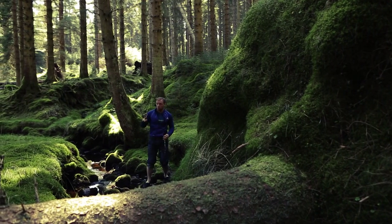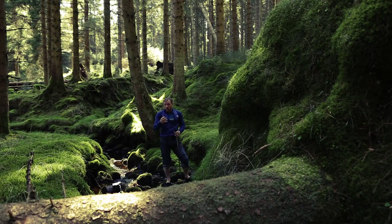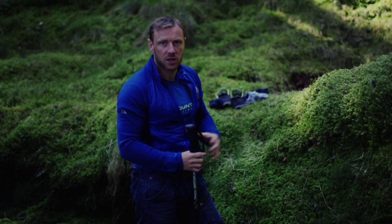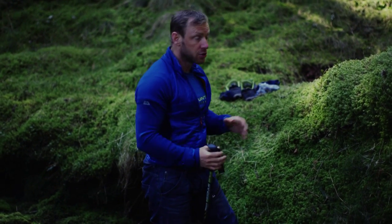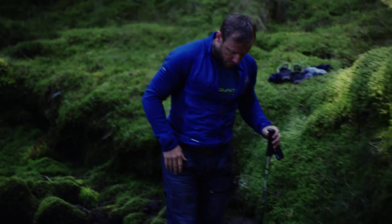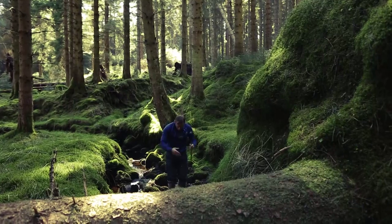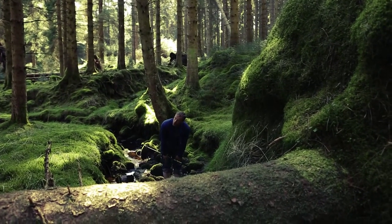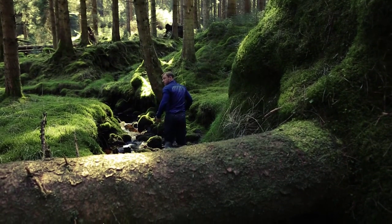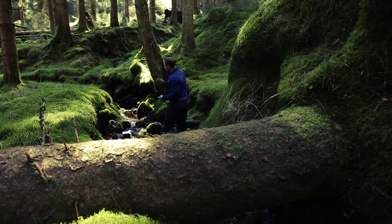Face upstream. The reason you face upstream is two-fold. One, in a big, heavy, fast-flowing river there's debris coming at you — big bits of tree and logs — and you want to be able to see them coming so you can try and avoid them. As well as that, if you think about it, the water's flowing in this direction, so it's forcing your knees to lock out straight. If you're facing downstream, the current is going to take the knees from under you, knock you over, and you're swept downstream.